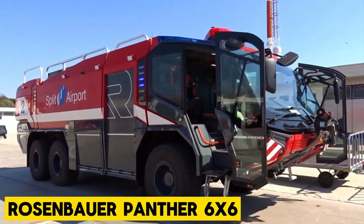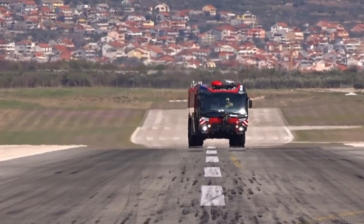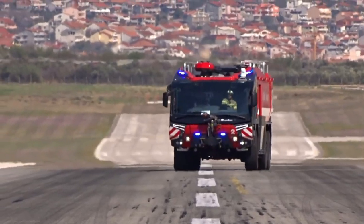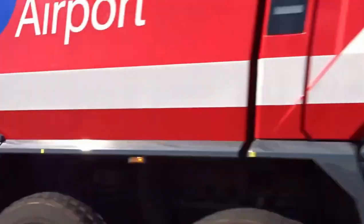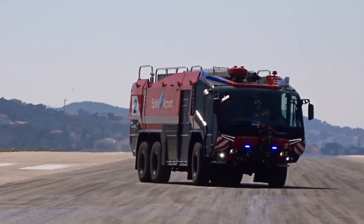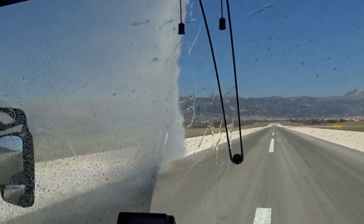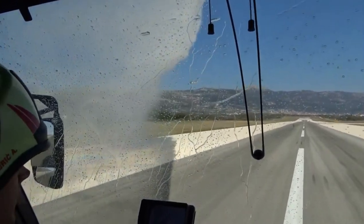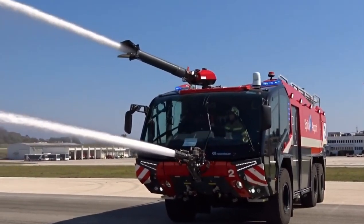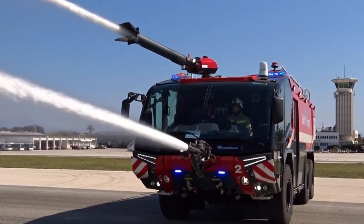The Rosenbauer Panther 6x6 is an Austrian powerhouse that took the firefighting world by storm. Born from the genius minds of Rosenbauer, this machine is the king of airports and industrial fires. With its massive water and foam tanks, you can extinguish even the fiercest blazes, with an output of 10,000 liters per minute, unleashing a tsunami of firefighting power.